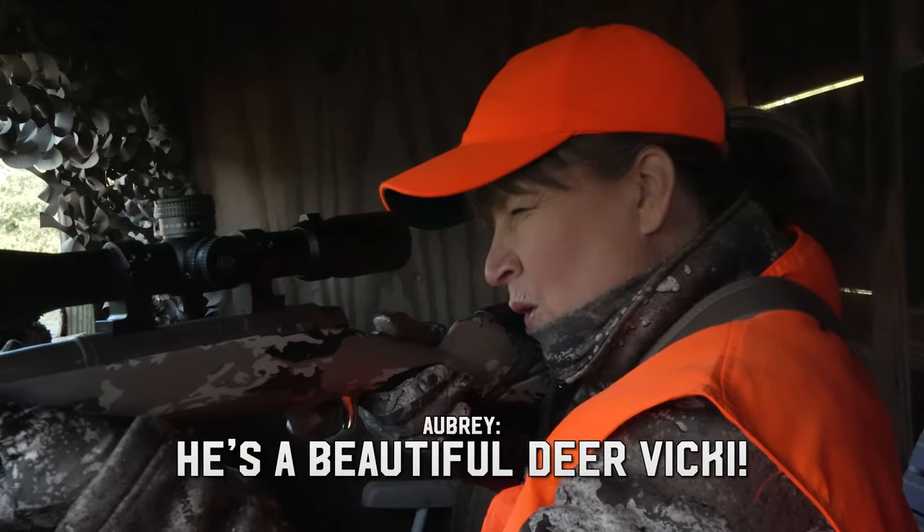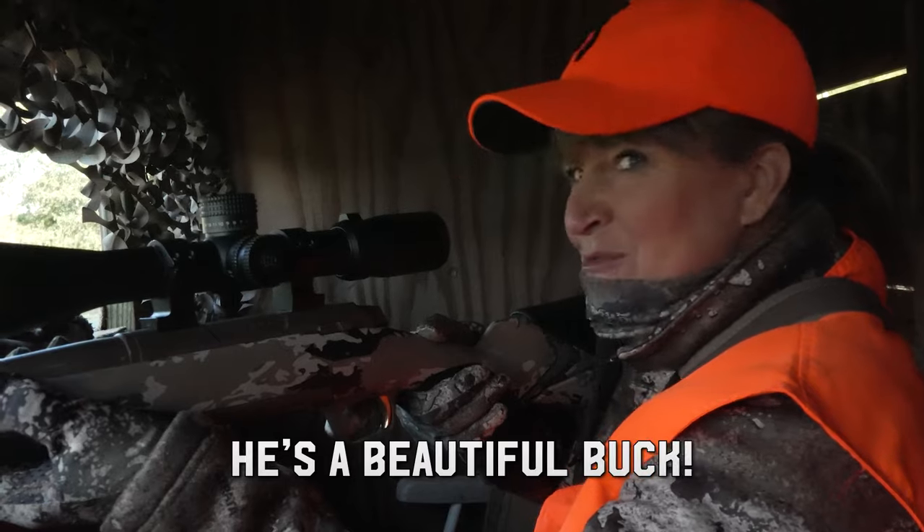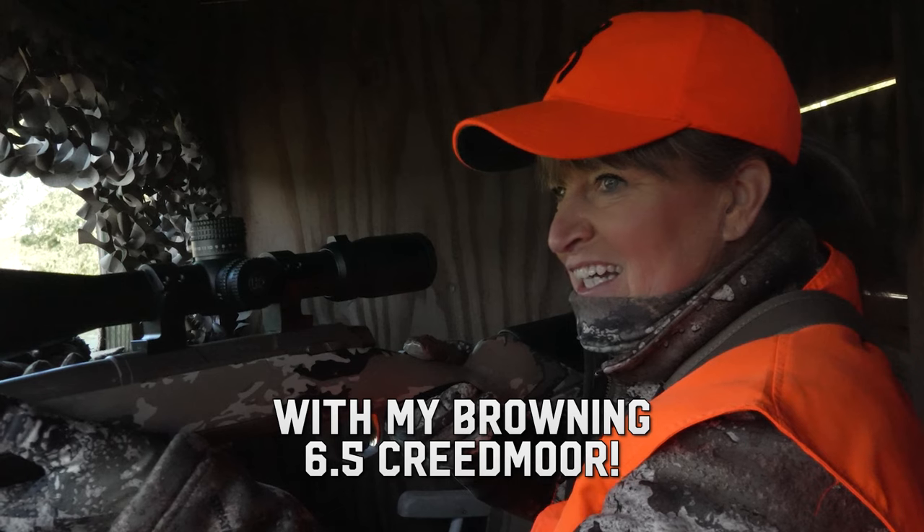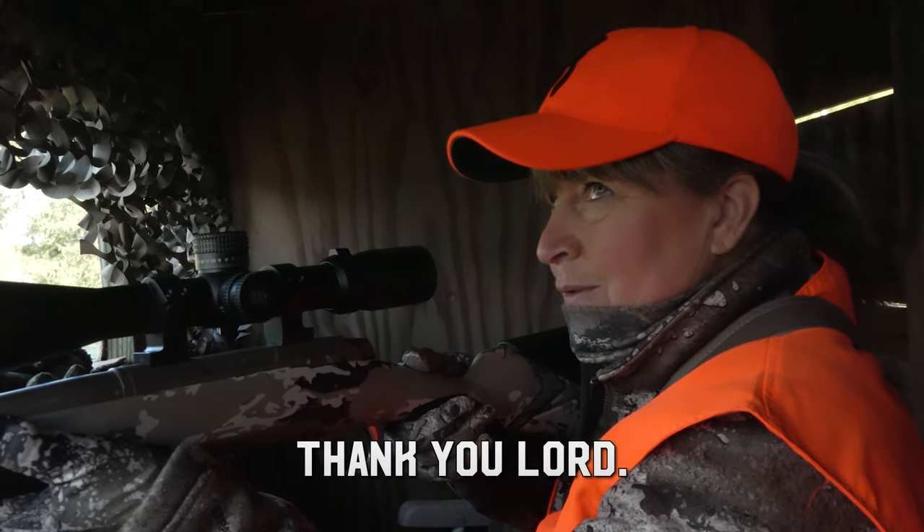He's a beautiful buck — got him with my new Browning 6.5 Creedmoor. Thank you, Lord.